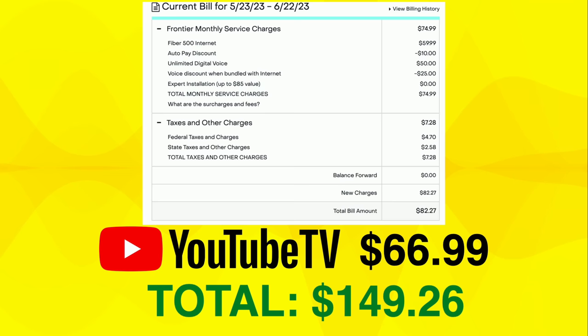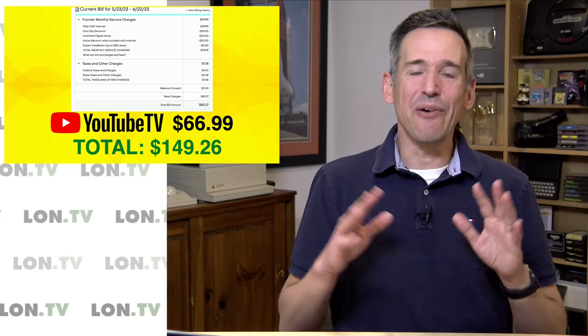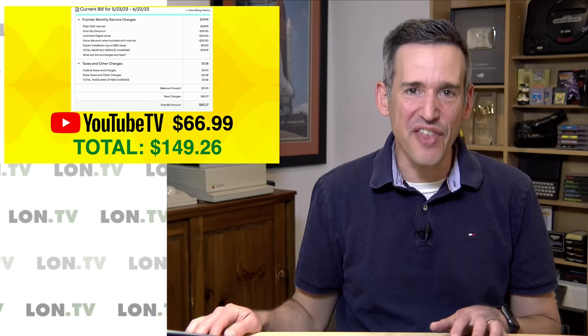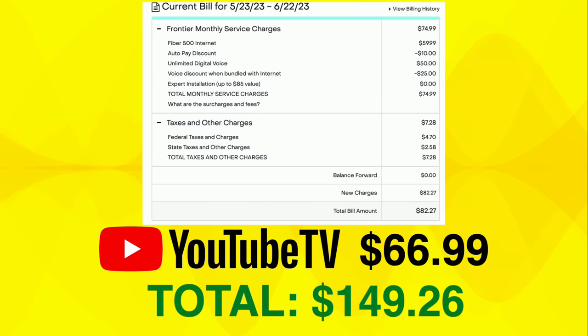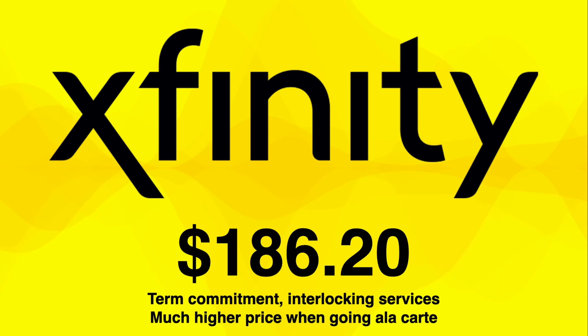That does not include the YouTube TV component, which with tax is going to be about $67, bringing the total to just under $150 a month. YouTube TV is billed through Frontier — they basically outsource their cable to them — and she can cancel at any time. If she decides to go with an antenna on the roof or in the attic we'll go that route, but for the moment she's pretty happy with YouTube TV. YouTube TV doesn't show up on the bill right now because she has a free trial for the first month, after which she'll get it at the discounted price, going up by $10 at the end of the year.